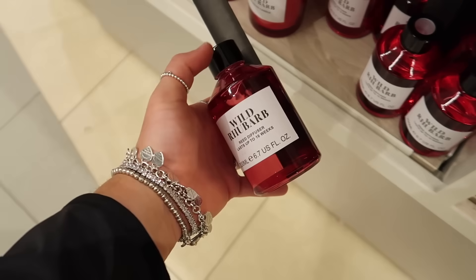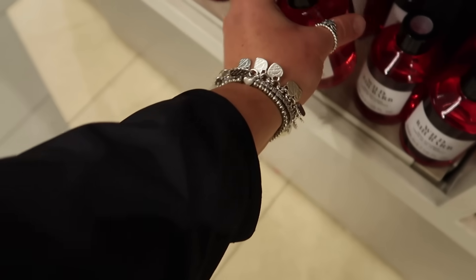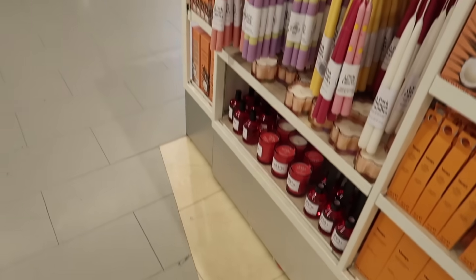I really want to buy this rhubarb one even though I know it doesn't fit in anywhere — I just love how bright it is. It's really reeling me in.